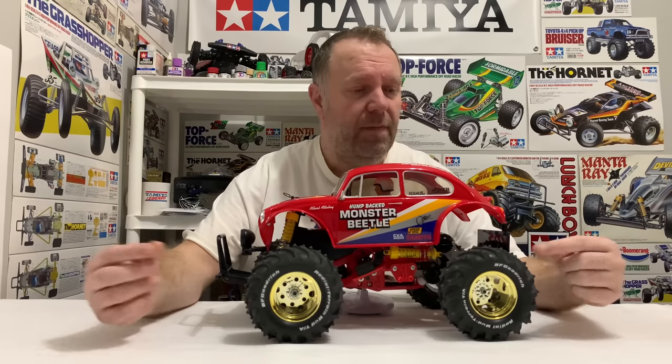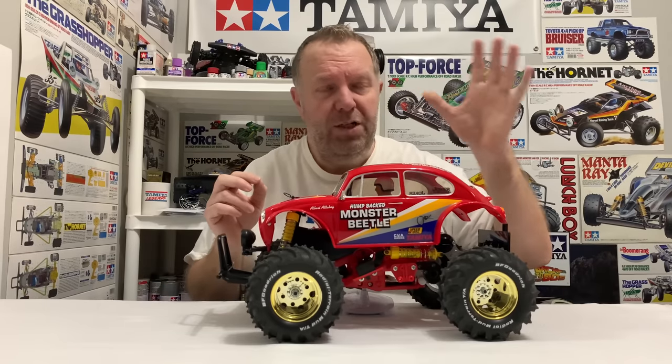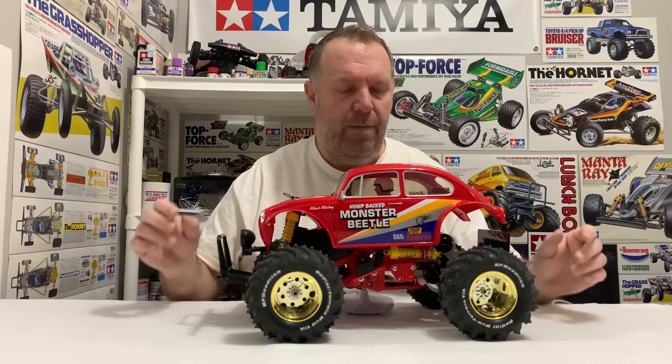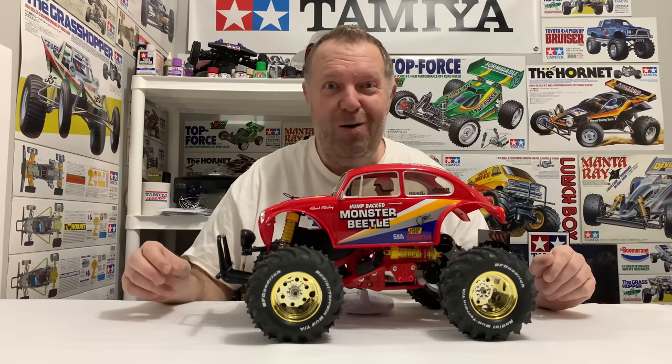The Monster Beetle used the Sand Scorcher beetle shell from the SRV chassis. They changed from the black friction shocks on the Blackfoot to yellow CVA oil dampers — a great improvement. It was the first time we saw those gold wheels, and they copied the same tread tire but added spikes. The original Blackfoot tires were rock solid whereas the Monster Beetle tires are much more giving, and in my opinion these are the best set of tires — you get a lot more grip from them.